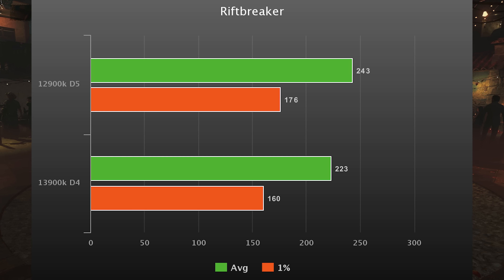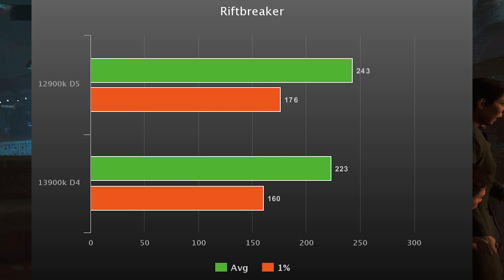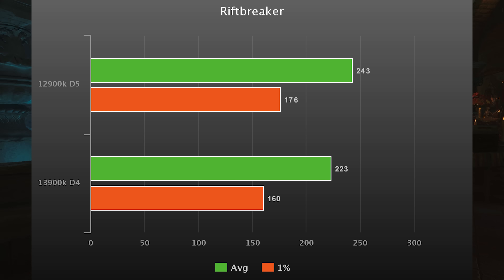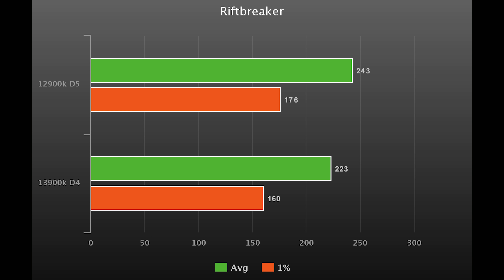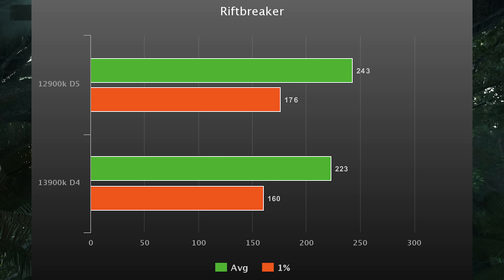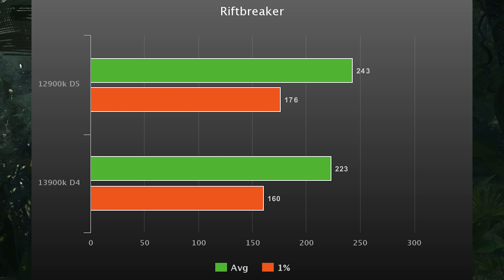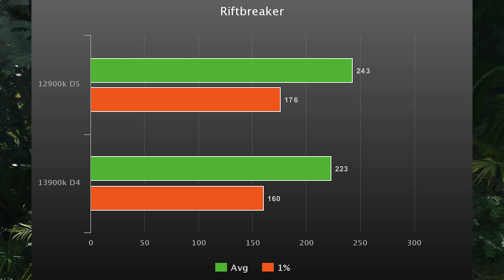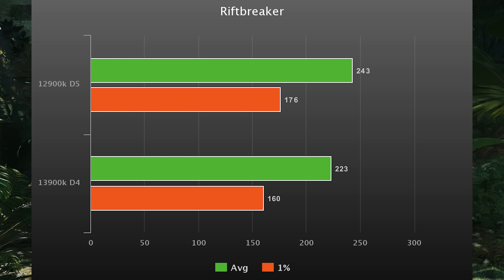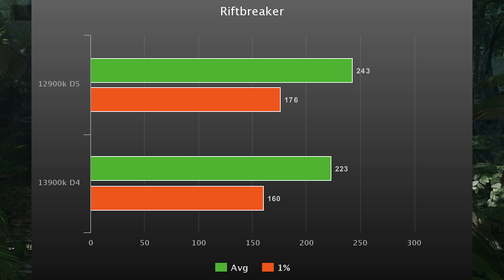Rift Breaker is up next, and this one had the complete opposite effect — DDR5 was scaling very, very nicely. The 12900K is actually 10% faster than the 13900K here with DDR5. So right now, if you're on DDR4, there's no point buying a 13900K before you actually upgrade to DDR5. And to be clear, we're talking about very high-speed A-die, not any of the other stuff.